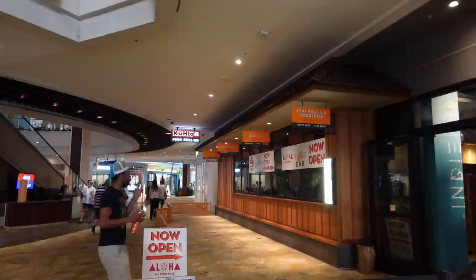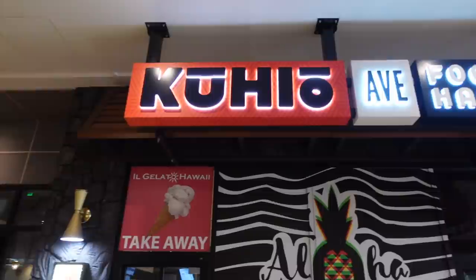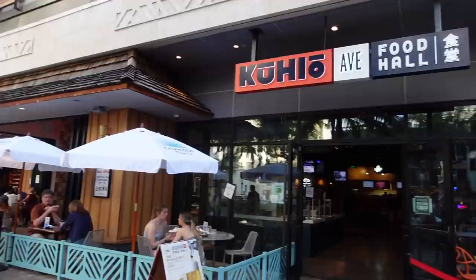We are here at the Kuhio Avenue Food Hall in International Marketplace, off of Kuhio Avenue — hence the name. They have amazing specials for Foodagogo week, March 23rd to April 6th. By going to these restaurants, you are supporting local farmers, fishermen, and agriculture. The food hall is on the ground floor of International Marketplace. The special for Foodagogo week is a $50 gift card for only $30 — you're saving $20. Get two gift cards and you're spending $60 for $100 worth of food.